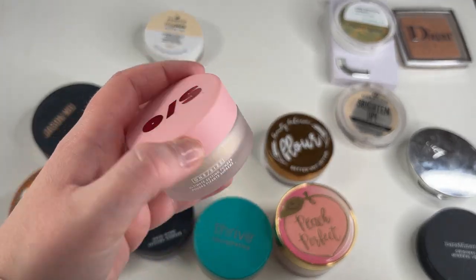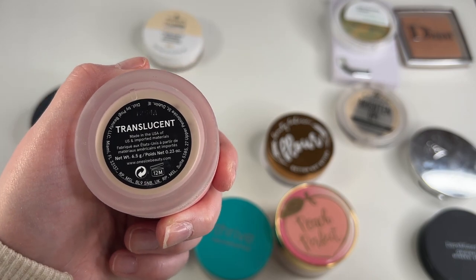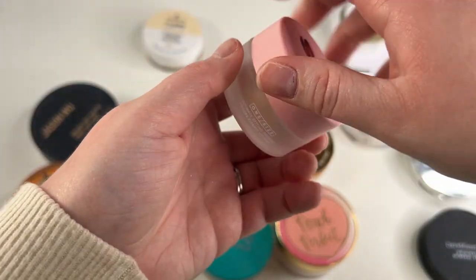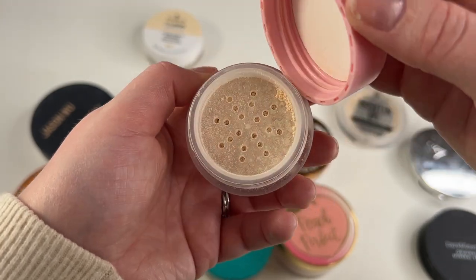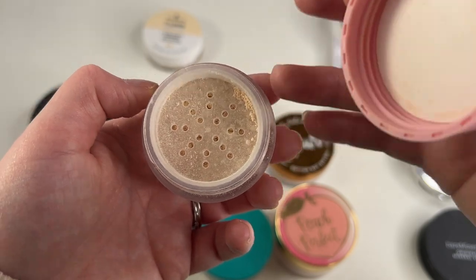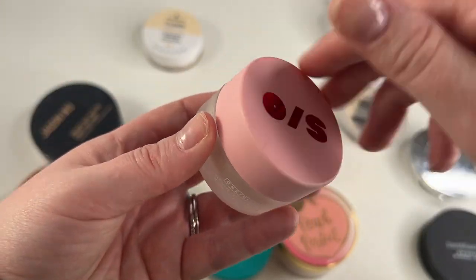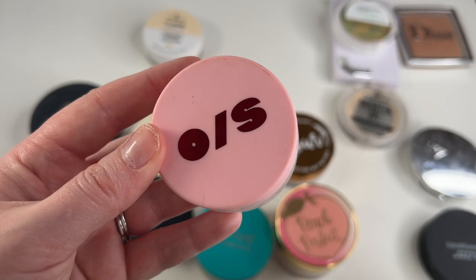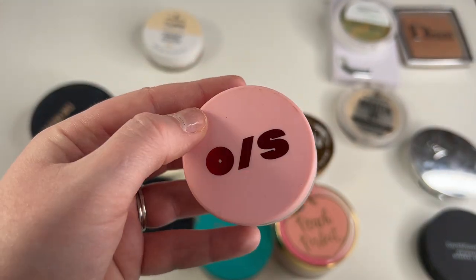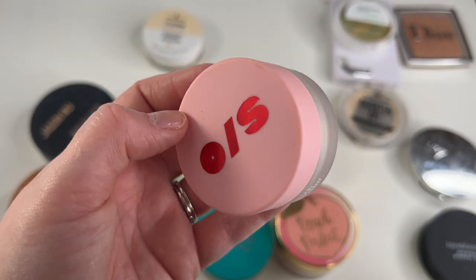Another one I'm going to keep is this One Size Translucent Setting Powder. I've only gotten a chance to use this once so I really don't know my full thoughts on it. One of my friends on my Instagram, Duani, loves this powder so I picked it up on her recommendation. Unfortunately I've only used it once — I think I remember liking it — so I'm going to keep it because I want to form more solid opinions on it.